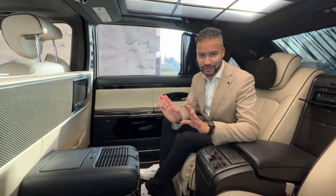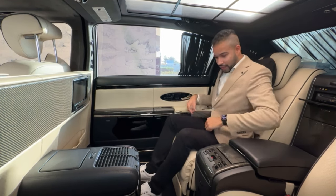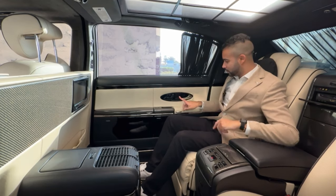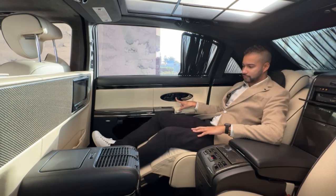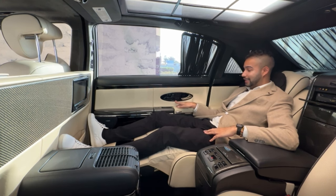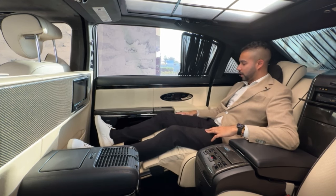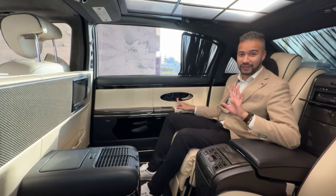There is a host of features and technology on board this car that'll blow your mind. One of the first I want to show you is the reclining seat — there's a lot of space in this car. Push this button and it activates the reclining seat so you can relax in comfort. The car also has massaging seats, as well as ventilated and heated seats. You can also manually adjust the seat to whatever position you prefer.